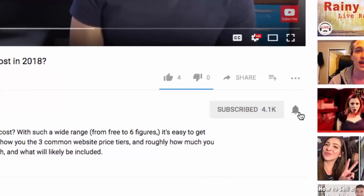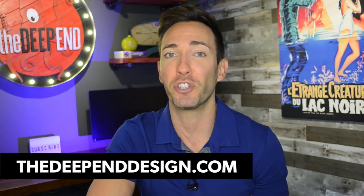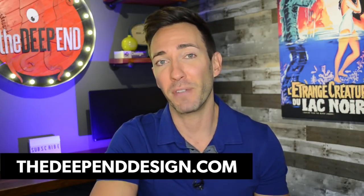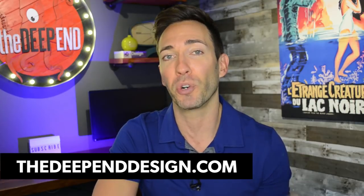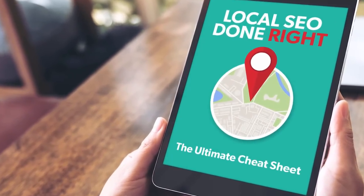I'm Wes McDowell, a web strategist for The Deep End. If you're not subscribed to the channel yet, we do two new videos a week — go ahead and click on the subscribe button and the little bell icon next to it so you never miss another video you need to succeed online. Now this is an update to a video I made a while back, but I promise this is going to be the most complete, up-to-date tutorial on ranking your business in 2019 you're going to find. I've also made a downloadable cheat sheet — the link is in the description below — so you can take this all in in real time without having to take a bunch of notes.